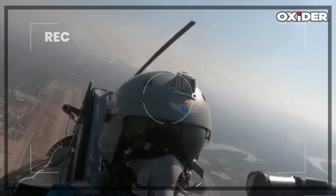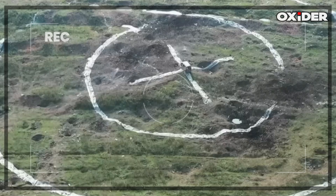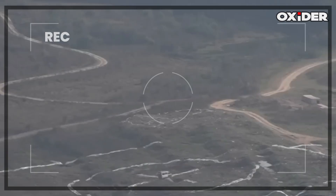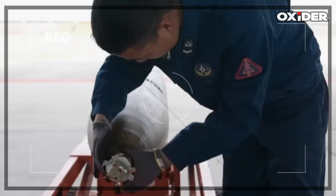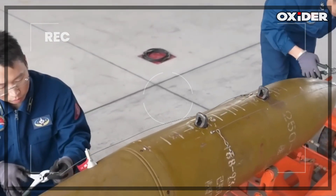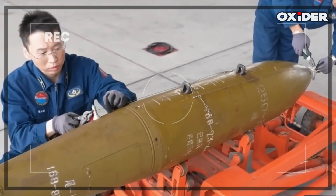The YJ-1000's guidance system incorporates laser designation, which is a key component of its dual-mode guidance along with inertial and satellite guidance. This allows the bomb to identify and track a target illuminated by a laser. The YJ-1000 can lock onto a laser-designated spot on a target, combined with inertial navigation and satellite imagery matching, to provide a comprehensive guidance solution.